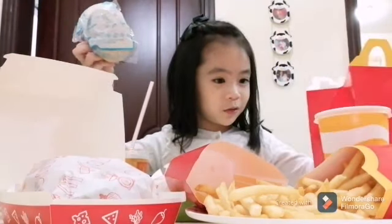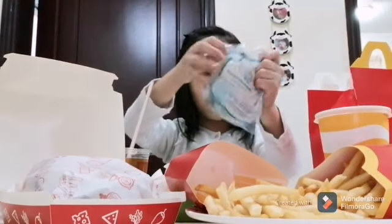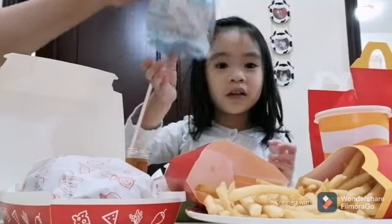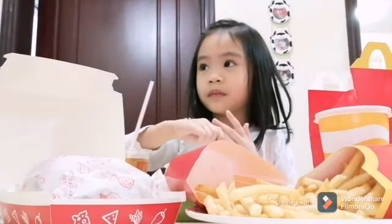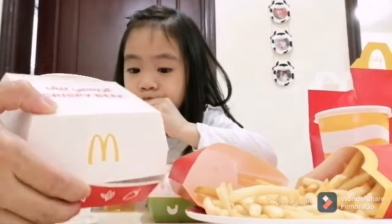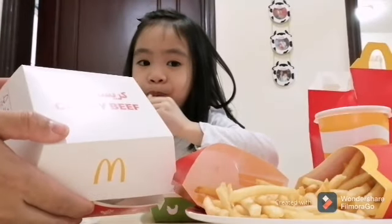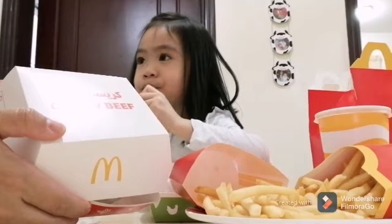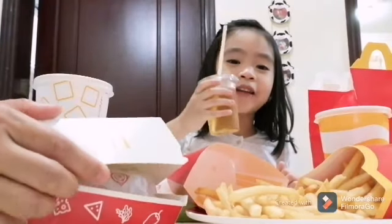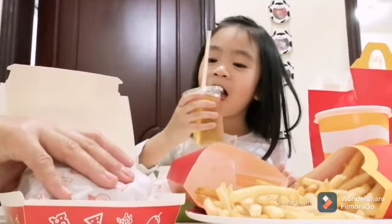Let me just move this. How do I open this, Mom? I will open it and tell them what Dad and Kuya ordered. So this one is a crispy beef — it's a new product, a new burger from McDonald's. And a cup. Let's see what's inside.